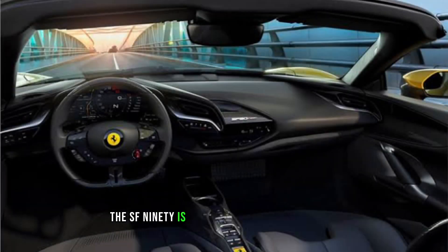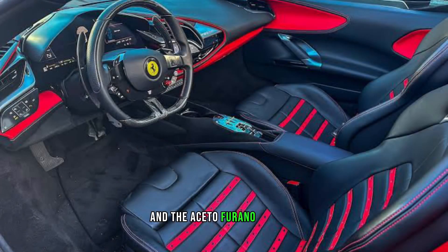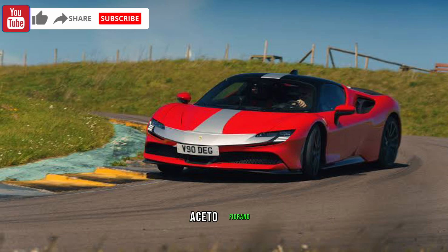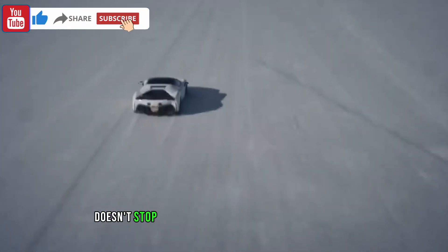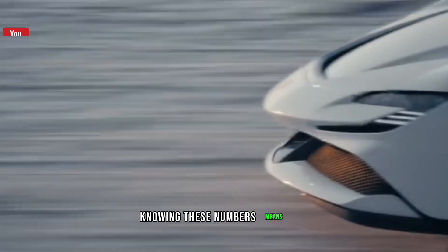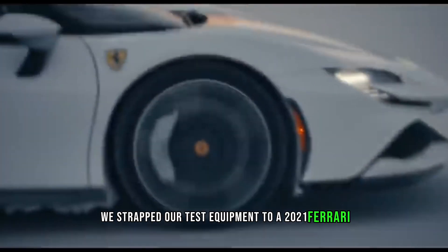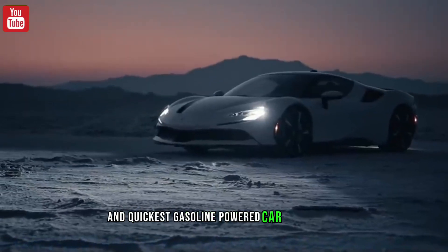The SF90 is an incredible hybrid supercar that brooks no comparisons with ordinary sports cars, and the Assetto Fiorano package offers even greater performance. The SF90 Assetto Fiorano doesn't stop pulling until it hits 211 miles per hour. We've strapped our test equipment to a 2021 Ferrari SF90 Stradale Assetto Fiorano, and it's both the quickest hybrid and quickest gasoline-powered car ever tested.